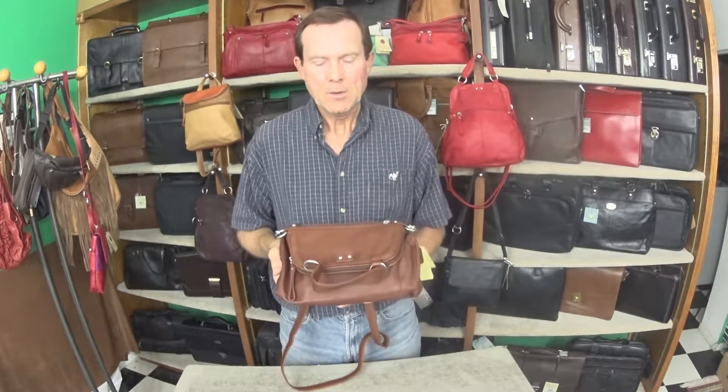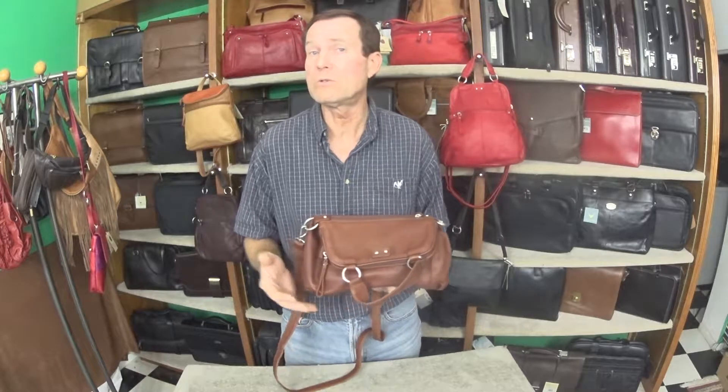Hi, this is Gene with Reviews by Gene. We're doing a bunch of videos this week on a company that I really like, Osgood Marley — probably the best handbag you don't know exists. It's hard to find good bags these days because all the big box stores don't carry the nicer bags, so I'm going to start to introduce some of these to you and hopefully you'll agree with me that these are awesome bags.